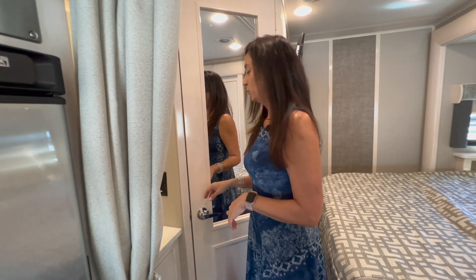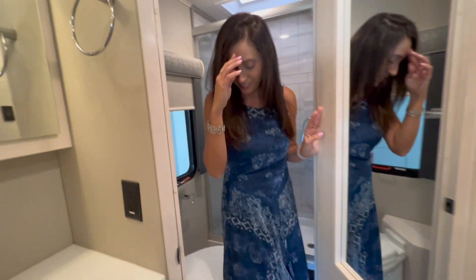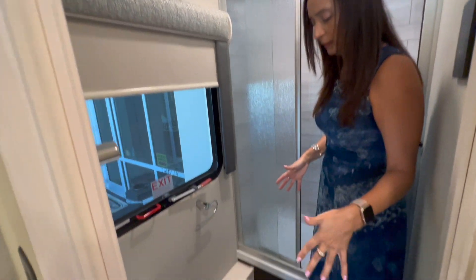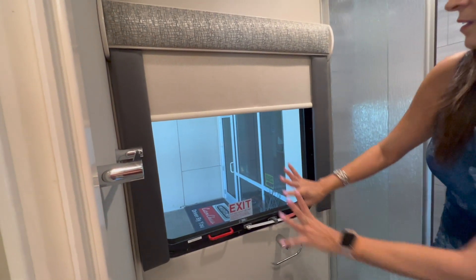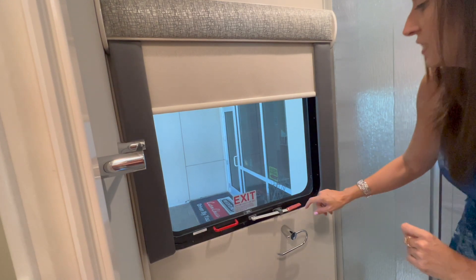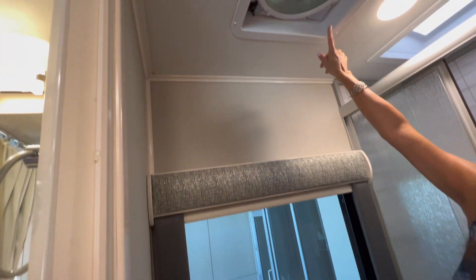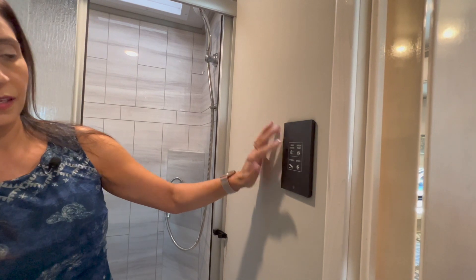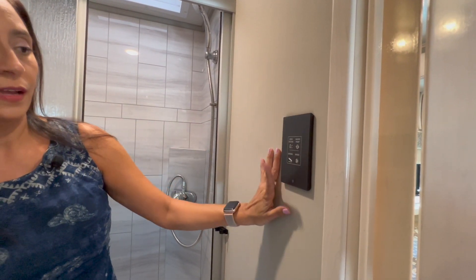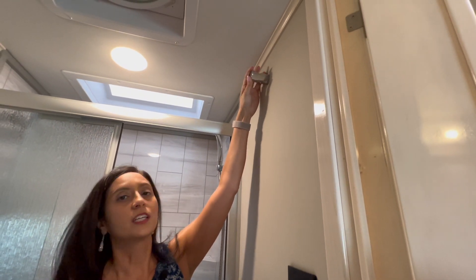Now let's move on into the toilet and shower area. There's a big mirror on the door, and another mirror on the other side of the door. This is the toilet area — it is a porcelain toilet. There's a towel bar right here and a really big window that is also an emergency exit, with a big screen and a pull-down privacy shade. There's an air vent above. Right here is a switch for your bathroom ceiling light, another switch to turn on your water pump, and the switch to put your fan up and down and to control the speed. There's a nice little hook here for a robe or towels.